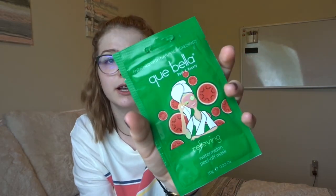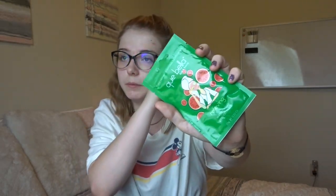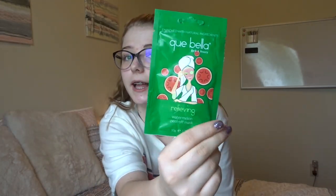I also got this from Kenzie. I've used this face mask before — it is the one by Kiwabella Bath & Beauty. It's the relieving watermelon peel-off mask. I am in love with this mask; I've literally used it a hundred times. It makes your skin feel refreshed and relieved, just like it says. This is one of my favorite masks.